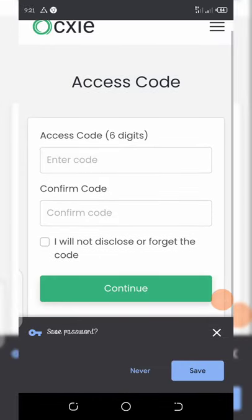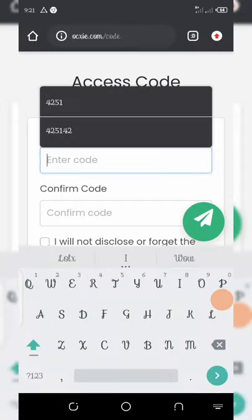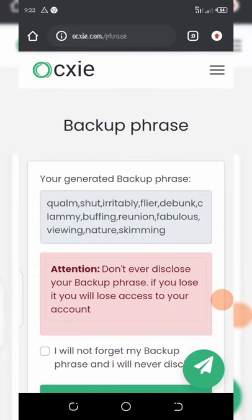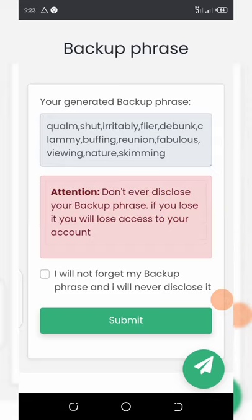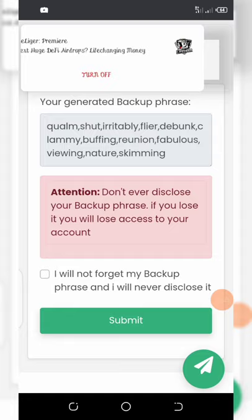Next, enter the six-digit code you want to use to access your account, then click continue. Here is your backup phrase — make sure you do not share this with anyone. Save your backup phrase somewhere safe, then click on 'I will not forget my backup phrase' and click submit.